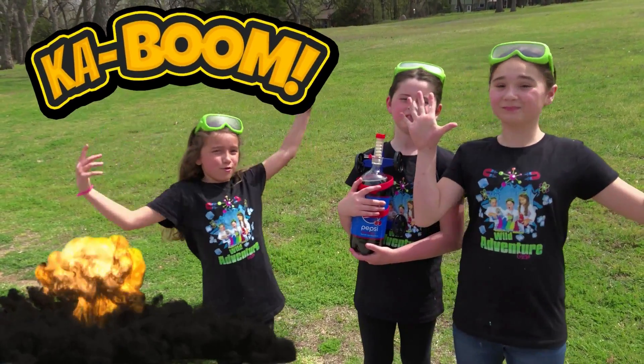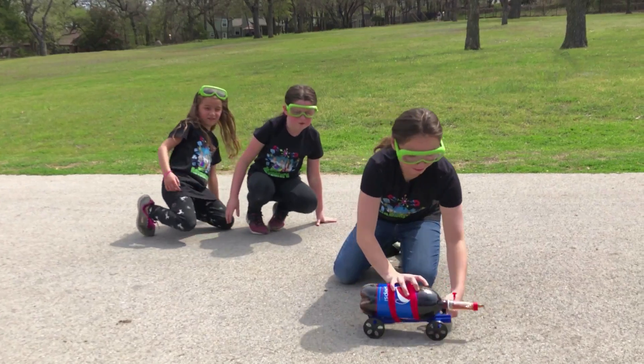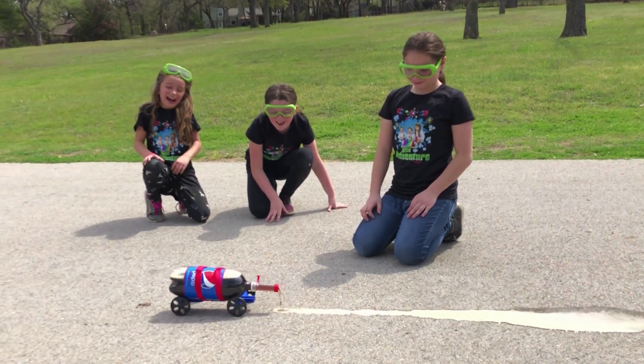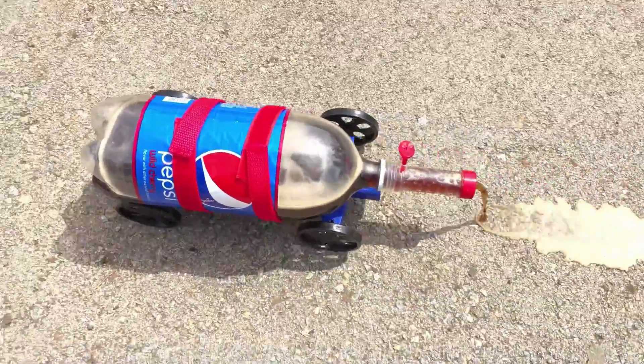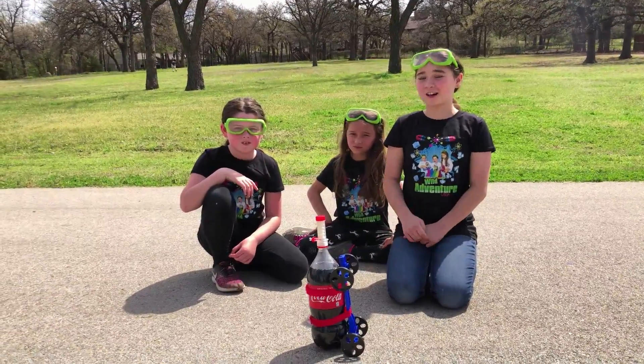Coca-Cola! Okay, ready? Three, two, one! I think we're going to try this again. We're going to do that again. Okay, we're going to try again with Coca-Cola.